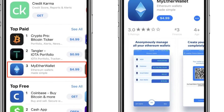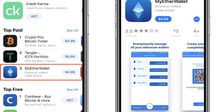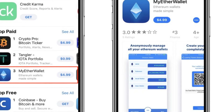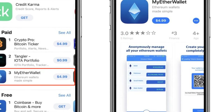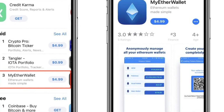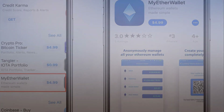Apple has yet to comment on the unofficial app's existence or whether it will be allowed to remain on the App Store. Apps for buying and selling cryptocurrency have become popular recently, with Coinbase — an official app — rising to become the number one most downloaded free app in the United States iOS App Store last week. This happened after the price of Bitcoin rose past $17,000, seeing a price jump of over 20% in one day. Amid the Bitcoin frenzy, Coinbase servers crashed for much of last Thursday, affecting both its website and the iOS app's performance.